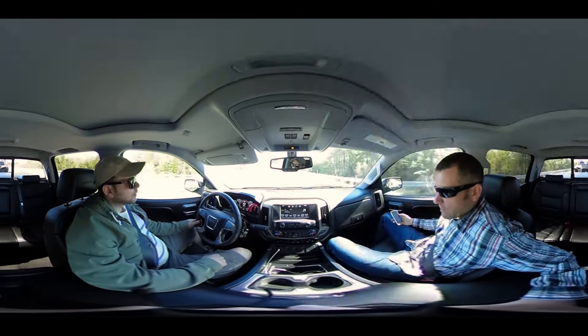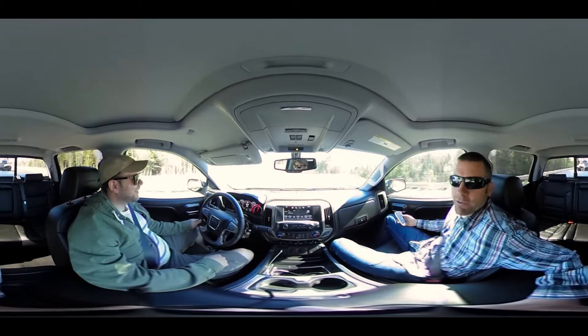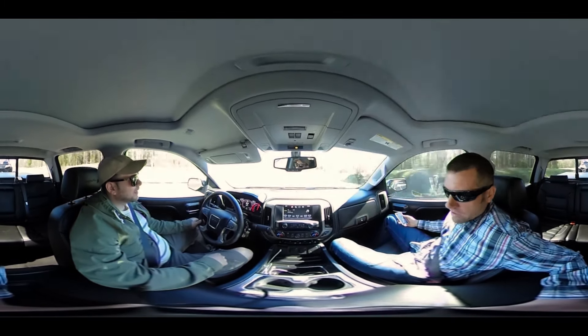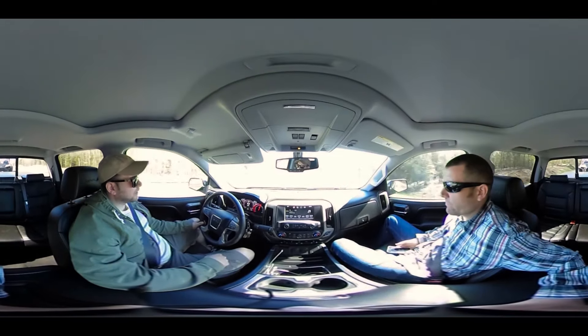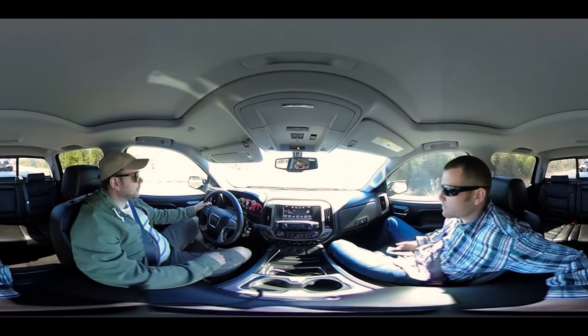Bobby, I got to say sweet truck. Hey, thanks man. Thanks for letting me come up and take a ride. What do you think so far? You just got it a little while ago. Yeah, I'm probably like three weeks in and I've just hit 3,000 miles. I mean, it's a nice truck man.